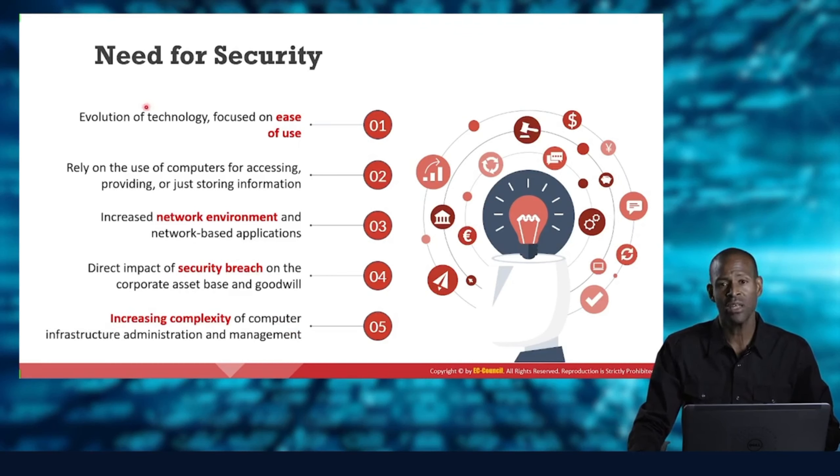The need for security is great. One reason is the evolution of technology — we are evolving technology so quickly that we have let security get away from us in some cases. That technology is not focused on security; it's usually focused on ease of use. Also, we rely on computers for everything: accessing, providing, and storing information. We have network environments of various types — from on-premise networks to the cloud, to IoT, to OT networks, to wired and wireless networks.